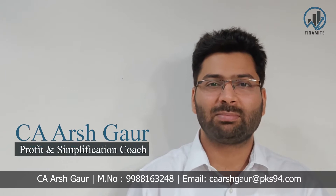Hi, I'm C.A. Arshgaard, a profit and simplification coach and I help SME business owners increase their cash profits through simple yet highly effective financial tools.